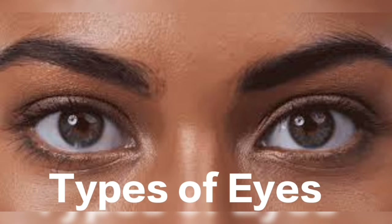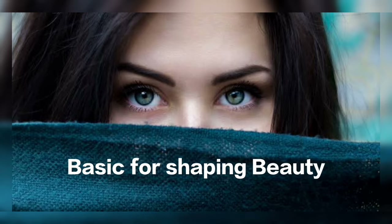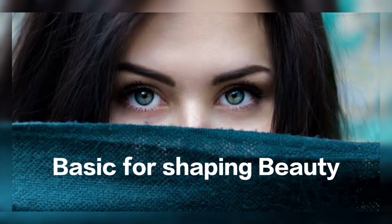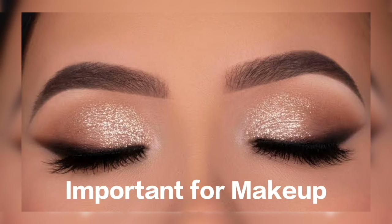In this video we are going to talk about types of eye shapes. Eyes are very important facial parts. Eyes are basic for shaping the beauty of a human. Eyes are very important when applying makeup.